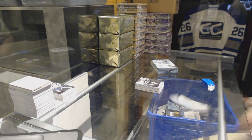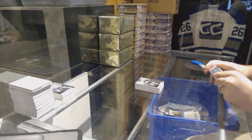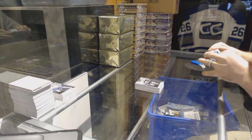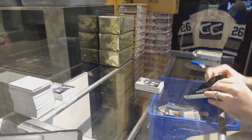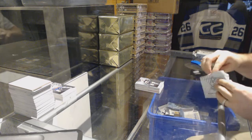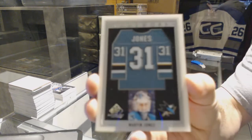Two days in a row! I think I have a new hunt apparently. Who we start off for the San Jose Sharks — frameworks of Martin Jones.